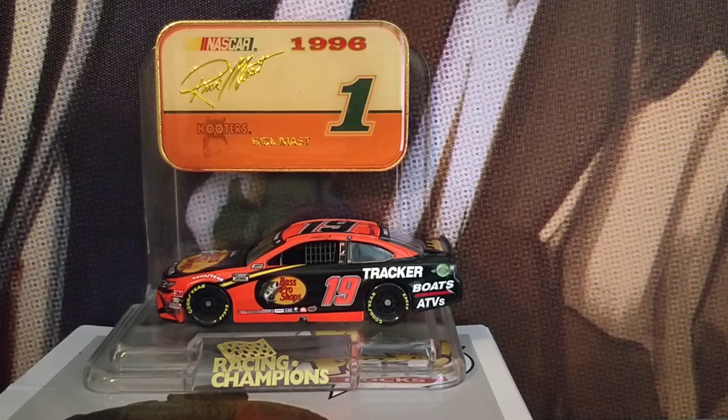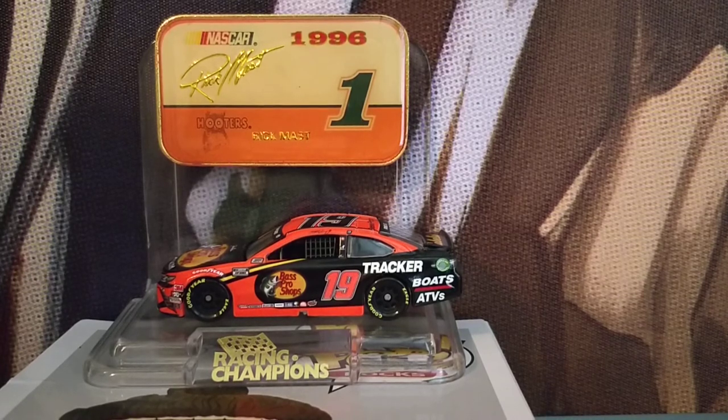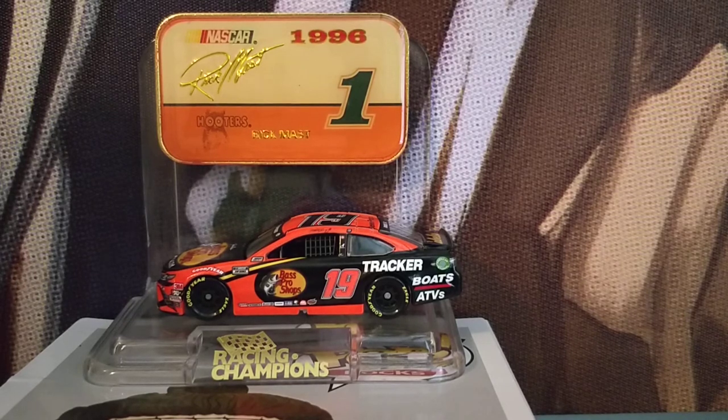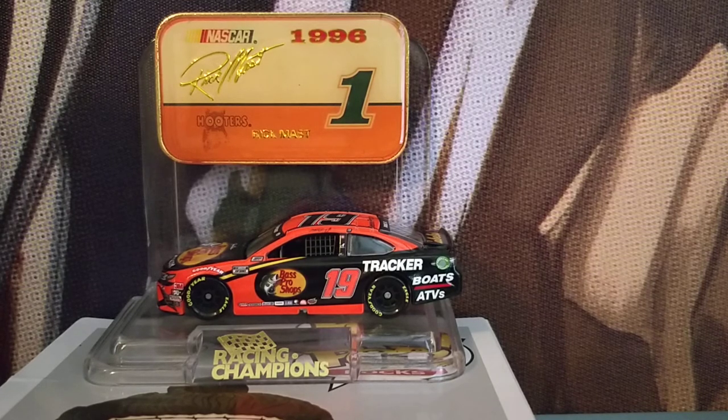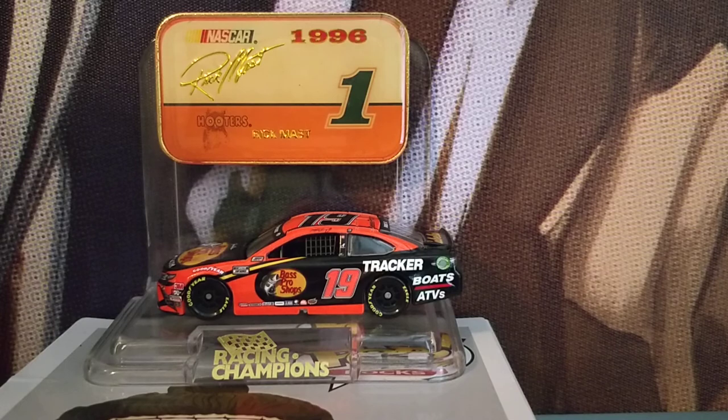If you want to see more All-Star diecast reviews, smash the like button, subscribe, turn on those notifications, and share this with your friends. There are a few All-Stars I haven't reviewed yet — I'm not naming names, but there could be a number 9 car coming tomorrow. Like, share, turn on notifications, subscribe, and I'll see you in the next one. I can't believe this ended up being a five-minute video — bye!